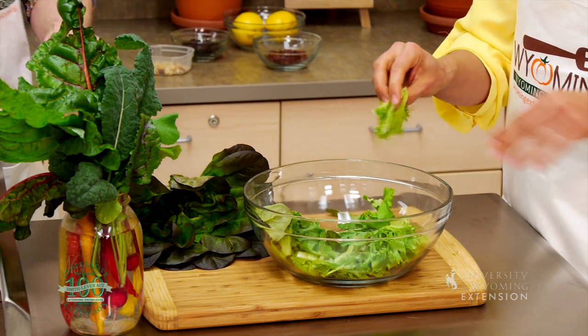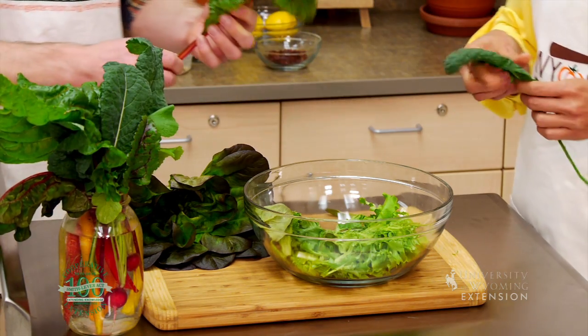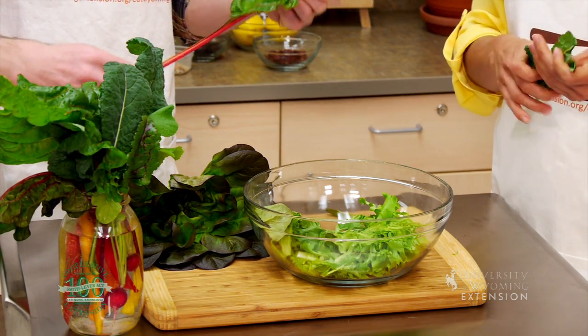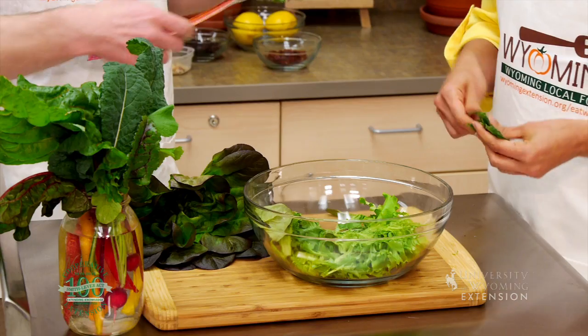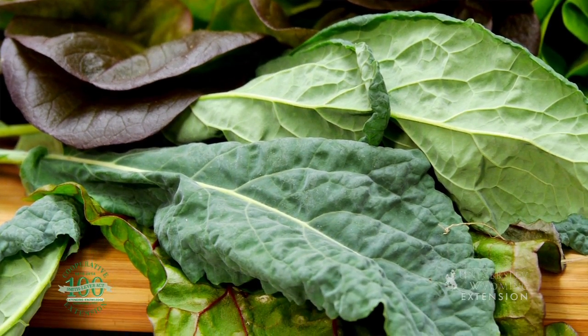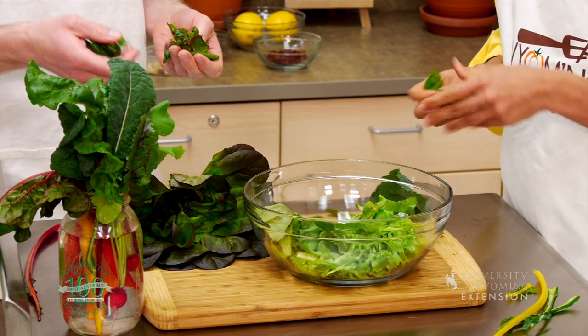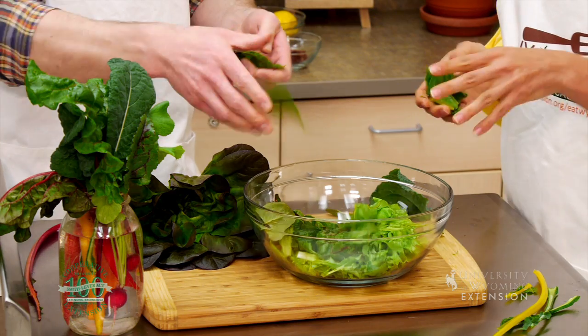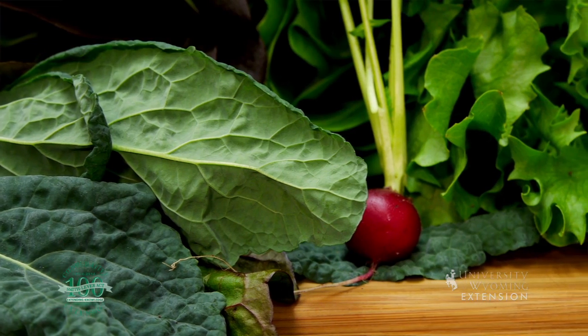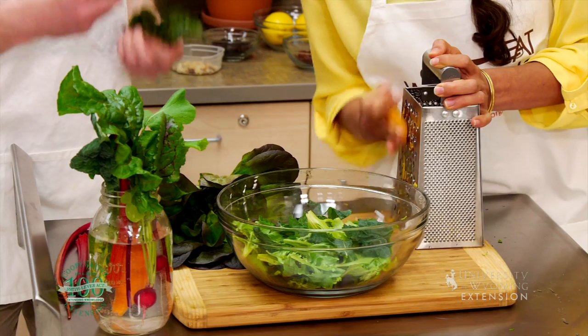Starting off with some lettuce — Brad gave us some great stuff in the CSA, so all sorts of varieties are coming out now. What I love about all these colorful greens is that color is a great indicator of the phytochemical content of these foods, and the vitamins too. You can get all of those great phytochemicals from all different kinds of plant foods.